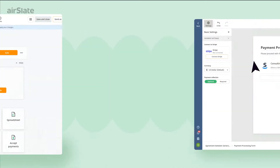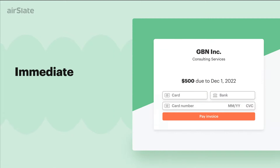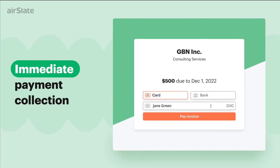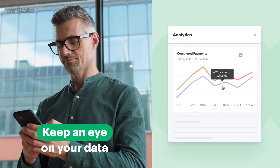Add a payment form to your workflow and integrate it with a payment gateway. Doing so will allow your business partners and customers to complete your agreement and send payments in seconds. Then, track all payment data in real-time via the analytics widgets.